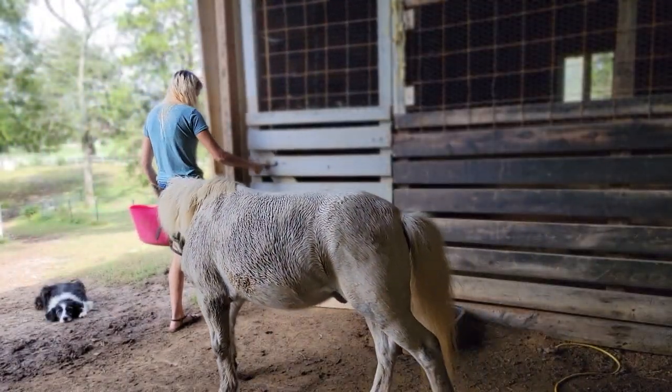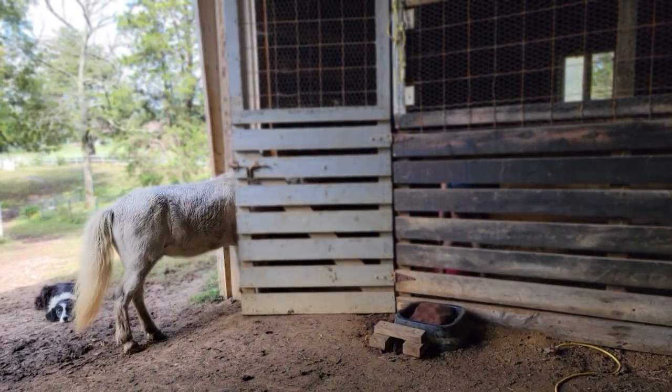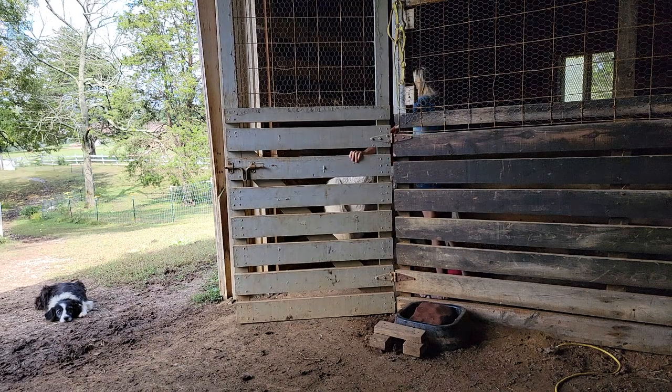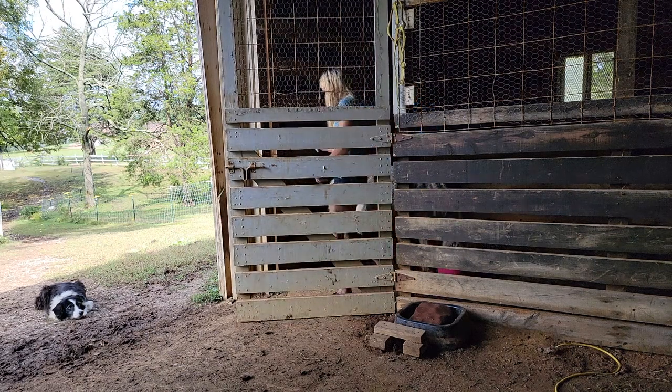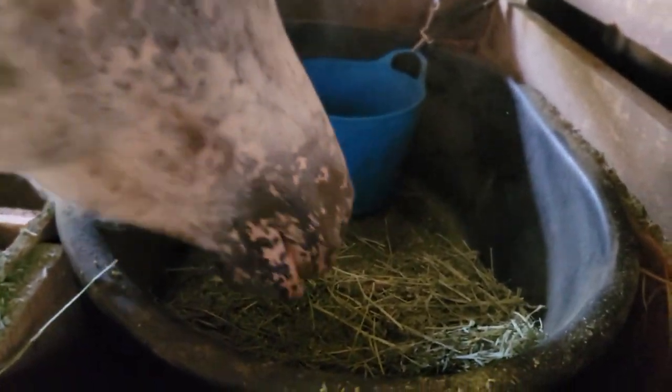Dash is around 12 years old. I'm guessing he was from a kill pen or auction as he had a sticker on his butt. His feet were bad, his eyes were bad, and he is underweight. But since then he has gotten a whole lot better and is now running around in the pasture.